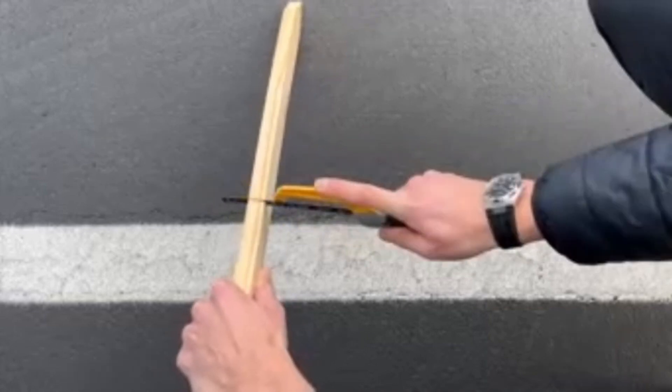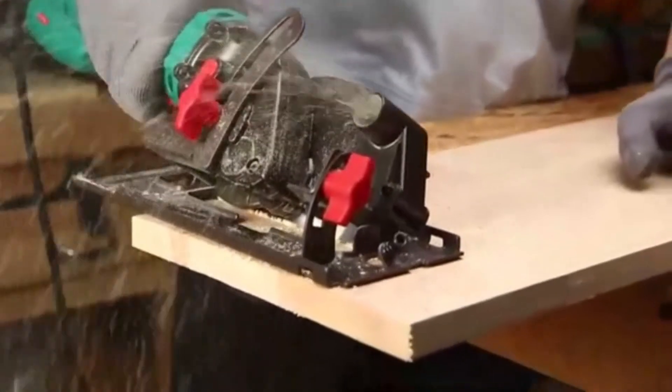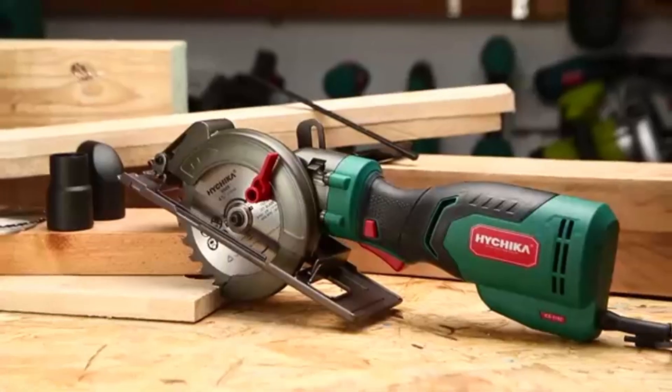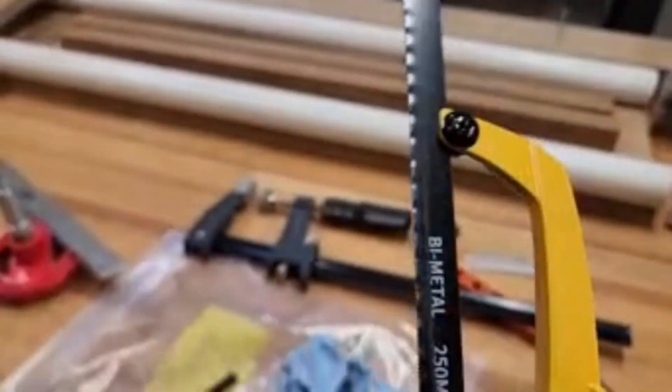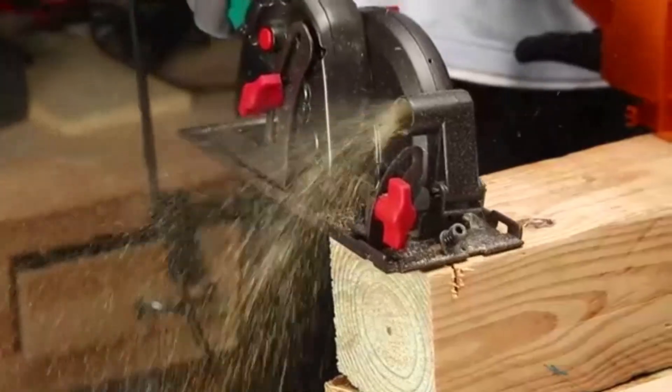The Kata hacksaw is a high-performance cutting tool designed to handle demanding cutting tasks with ease and precision. Constructed from durable materials, this hacksaw is built to withstand the rigors of heavy-duty use, making it ideal for a wide range of projects from metal work to household repairs. The blade is engineered for sharpness and resilience, delivering clean, smooth cuts on tough materials.